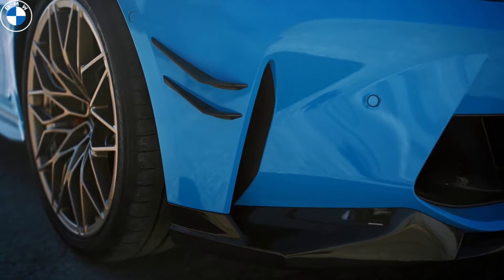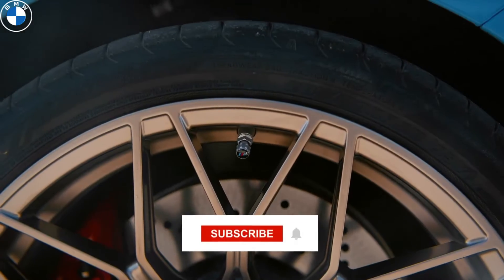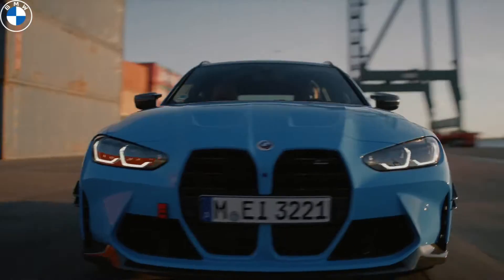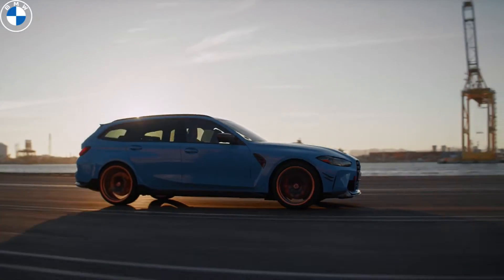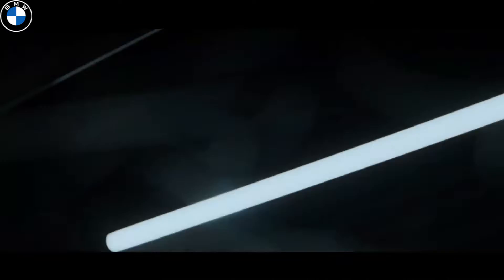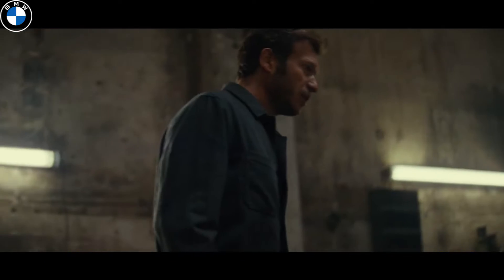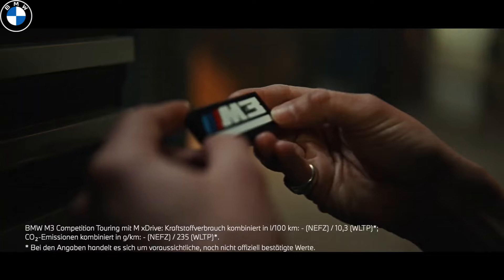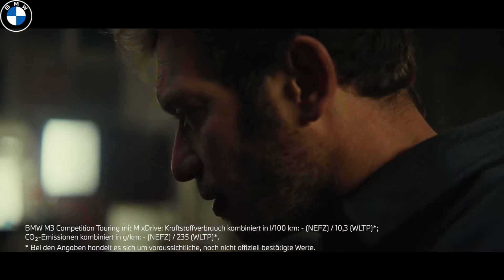BMW only offers the M3 Touring in the Competition package, which means 503 hp from the familiar 3.0-liter turbocharged inline-six engine. It also means standard all-wheel drive xDrive, transmitted via an 8-speed BMW M Steptronic transmission. Acceleration to 100 km/h will take 3.6 seconds.